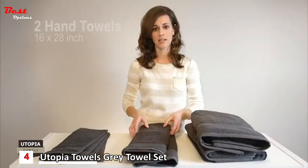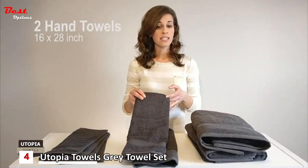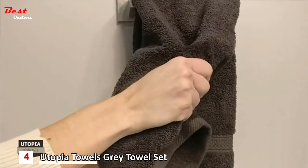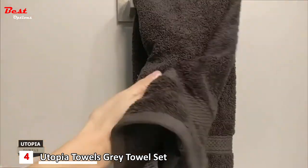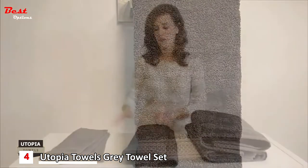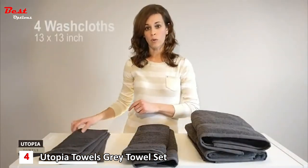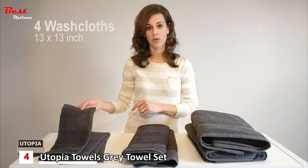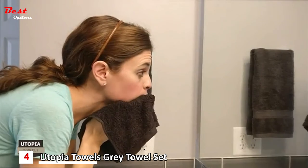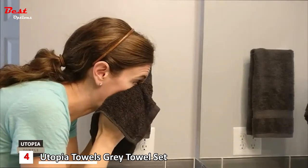Two hand towels, 16 by 28 inches. These towels are good enough for hanging on your toweling rail. They're not only perfect for wiping hands but also offer an easy, affordable, and decorative bath accessory. Four face towels or washcloths, 13 by 13 inches. These washcloths are perfectly sized to wipe your face or other small portions of the body.